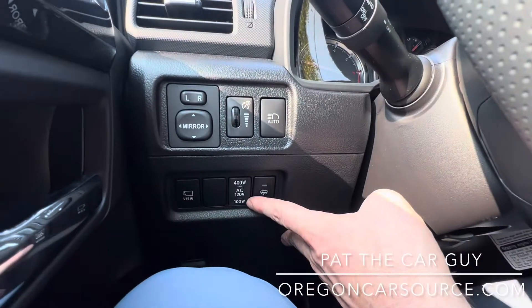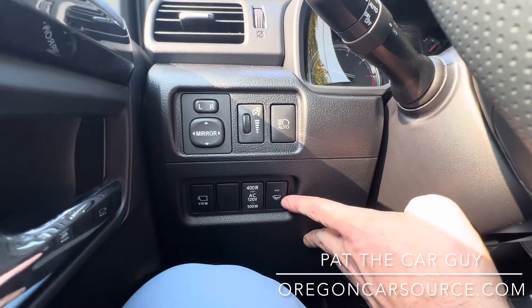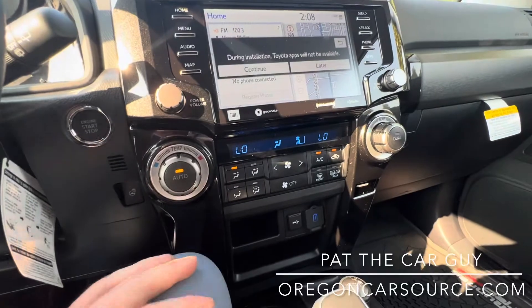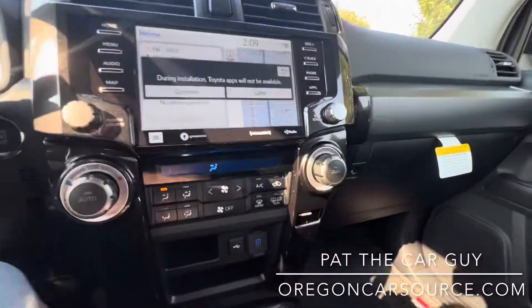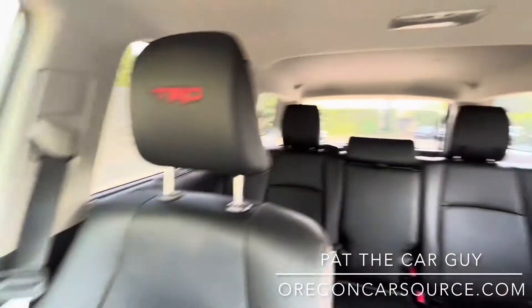Over here is how you turn on that rear inverter and your front wiper de-icer grid. This is dual-zone automatic climate control — same as our Limited model 4Runners — separate settings for driver and passenger. Down here you've got your heated front seats and another control for the rear window.